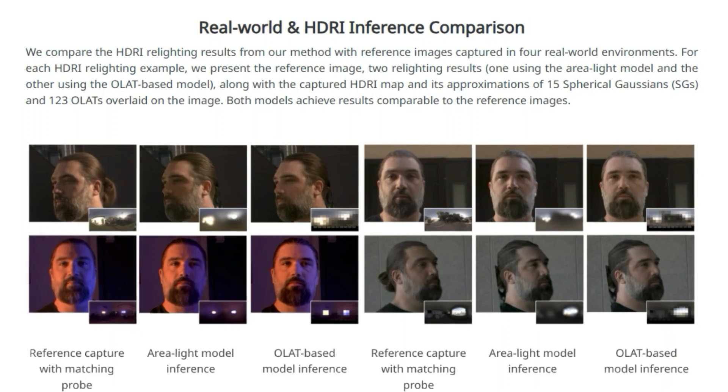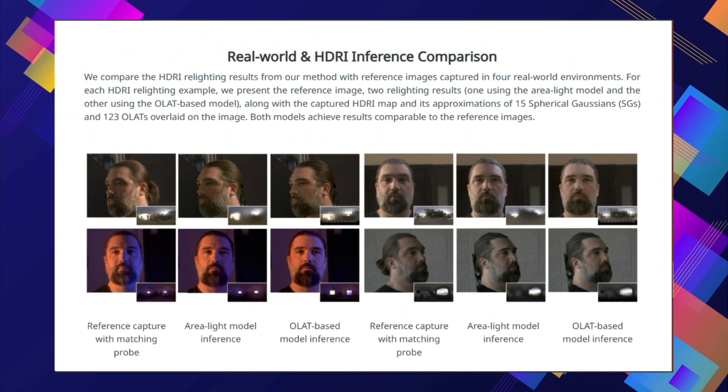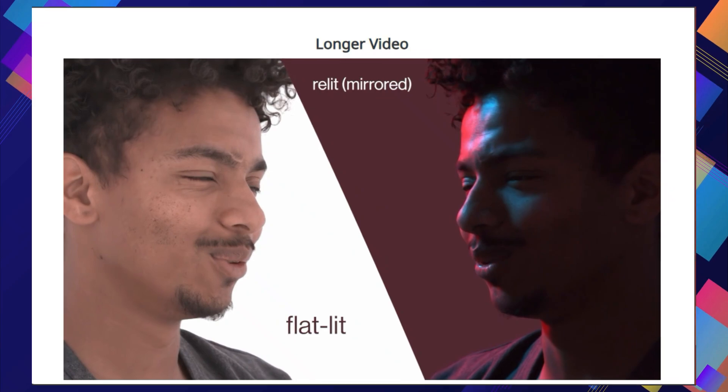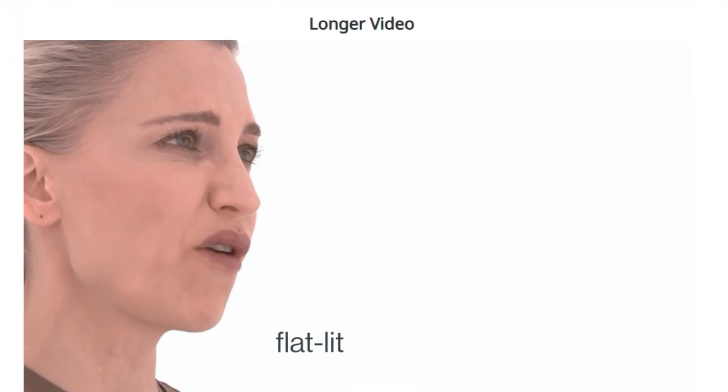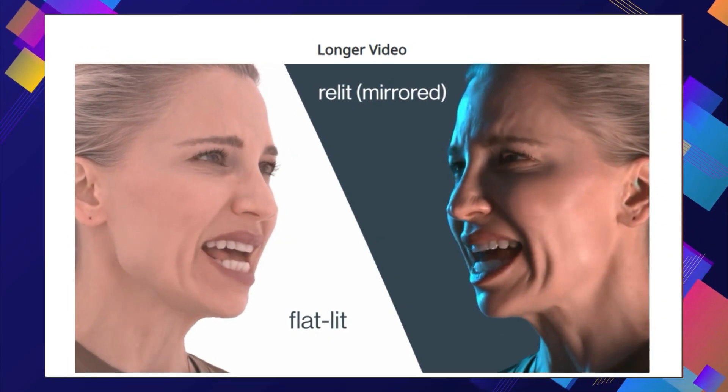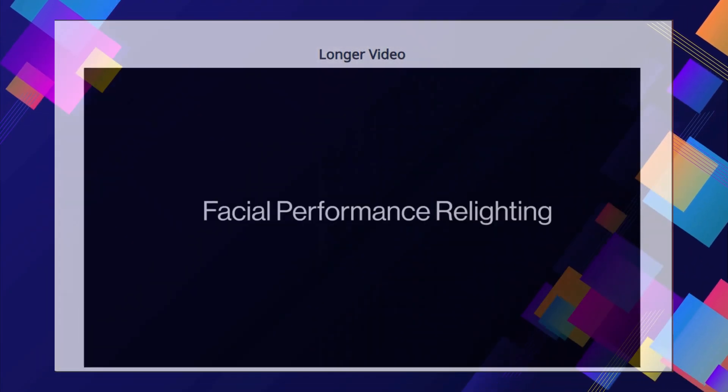The paper demonstrates DiferLight's capabilities through several examples, showing how it can transform flat-lit performance captures into realistically lit videos with dynamic lighting effects, and comparing results to ground-truth images to show how accurately it can recreate complex lighting.